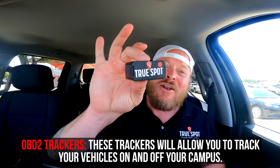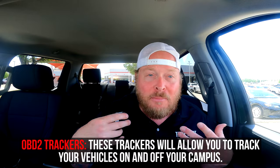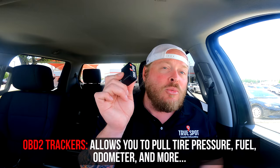Outside of that, I do have an OBD2 device which will track on and off campus. It also provides additional information related to the vehicle. If you pull it out of the OBD2 port and throw it in the floorboard, it'll still track for two more weeks. So if you're looking to track on and off campus, you may want to use these — or maybe just for test drives. Some places put them in a few cars or use them in courtesy vehicles and loaner vehicles.